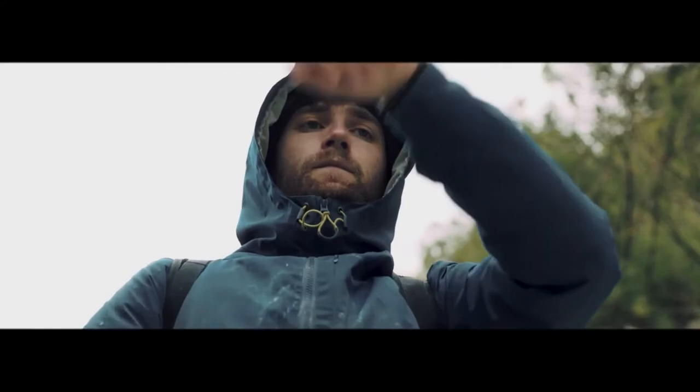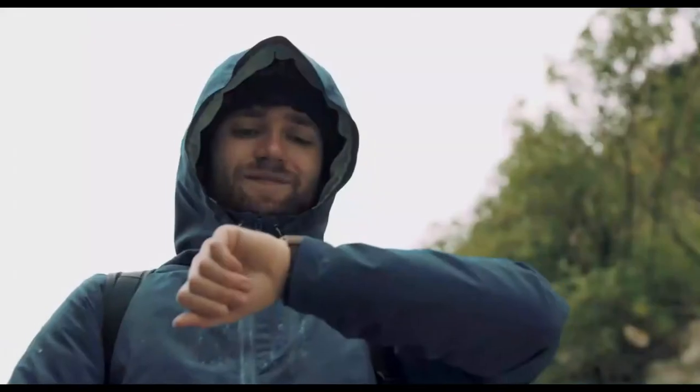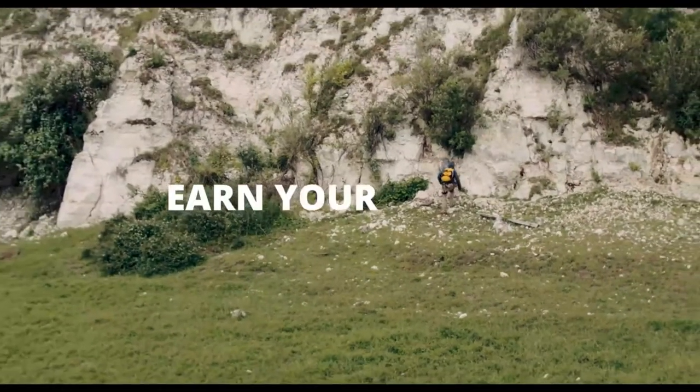You have now learned the basics of patina. So, bon voyage, good luck, and earn your patina!